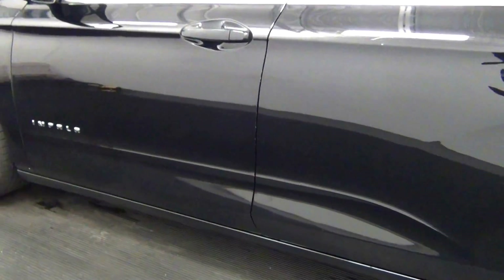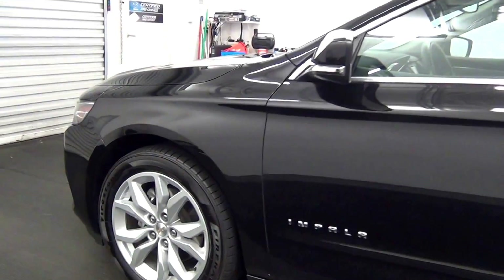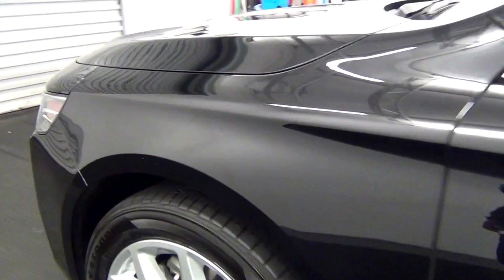Let's have a look on the inside. Scratch here. Scratches here. Scratches here.